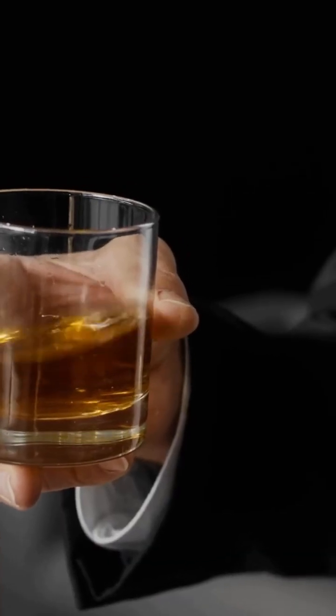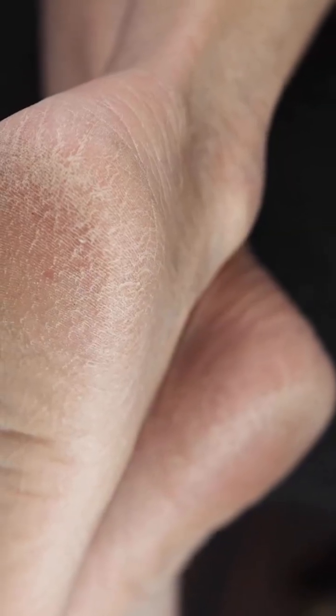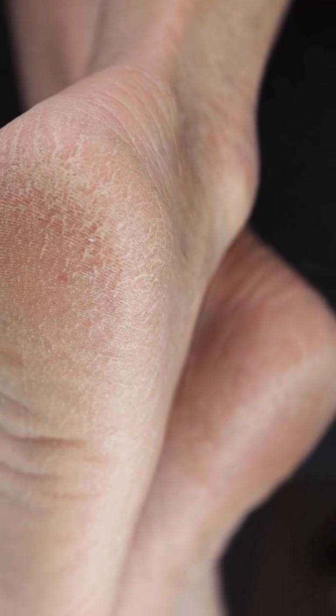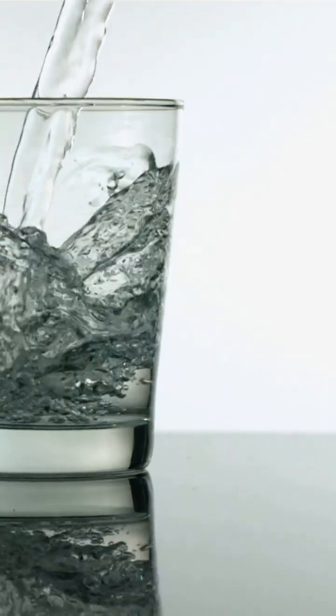Alcohol weakens the skin barrier, causes dehydration and disrupts normal skin cell growth. And don't forget — inadequate water intake leaves your skin dry, dull and less elastic. Staying hydrated is one of the simplest ways to support your skin from the inside out.